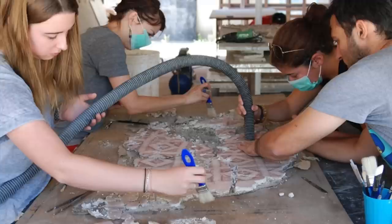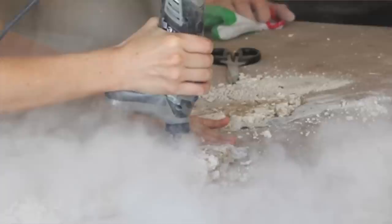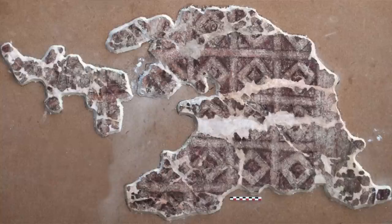We flipped it onto its face in order to remove the really brittle mortar from the back and apply a much more stable but removable fresh mortar that's going to provide years of stability for the remaining fragments.